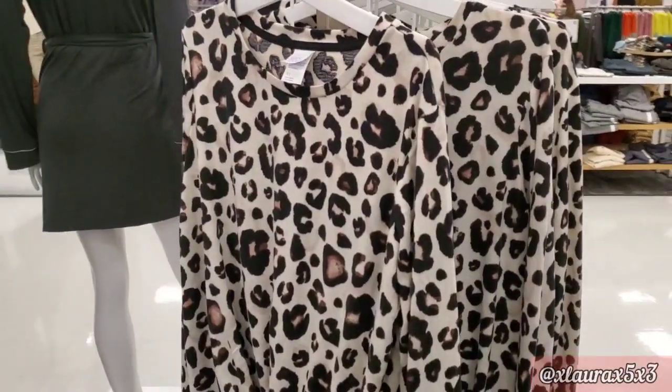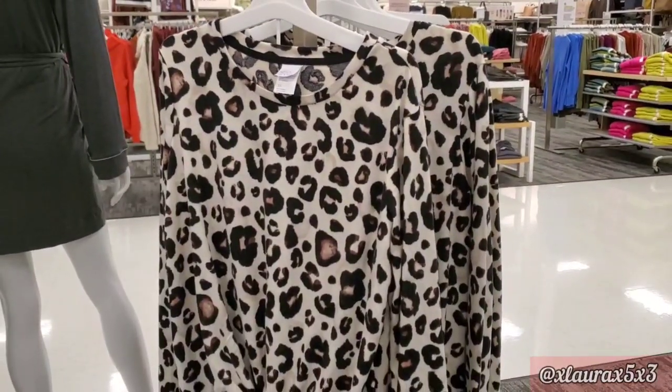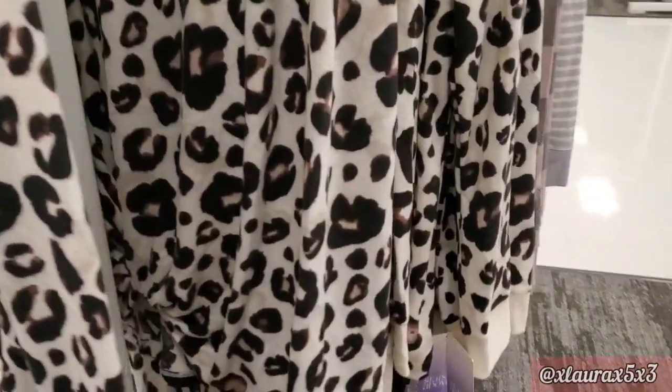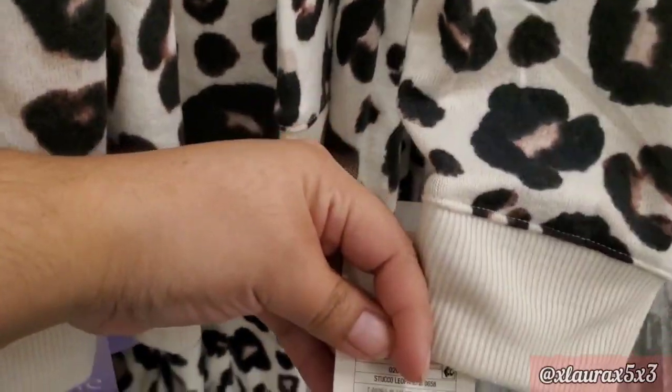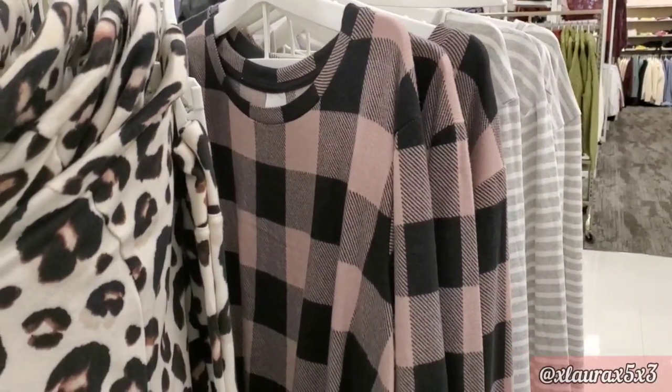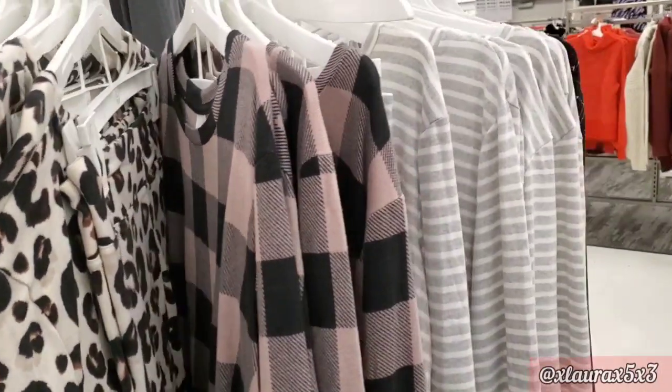They have some new pajama sets with different patterns, priced at $24.99. I really like this one — it's like a very light, lush pink.